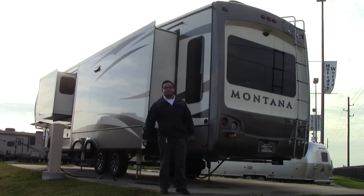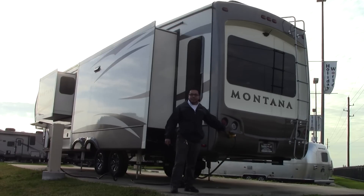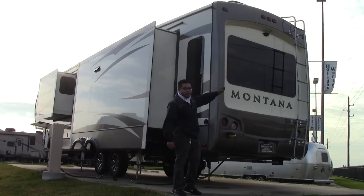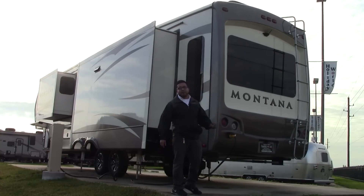We're on the backside of the Montana. The legacy edition gives you the fiberglass back cap here. It's a 50 amp unit which already has two ACs. Ladder already installed to get to the roof. You're already prepped with the backup camera — it's actually already installed, not just prepped. Nice frameless windows in the back and you do have a one inch receiver back here, rated for about 150 pounds — perfect for a cooler or a bicycle rack.